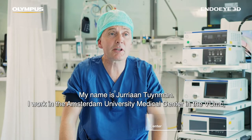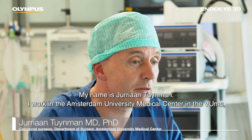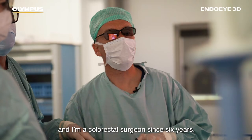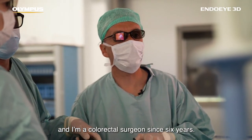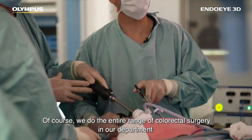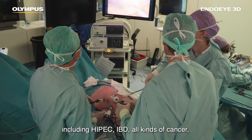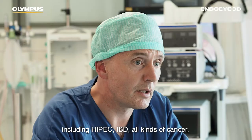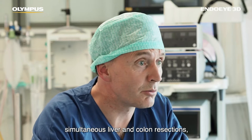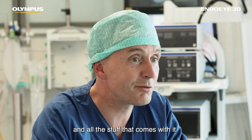My name is Jurijan Tuijman. I work in the Amsterdam University Medical Center in the VUmc and I'm a colorectal surgeon since six years. Of course we do the entire range of colorectal surgery in our department including HIPEC, IBD, all kinds of cancer, simultaneous liver and colon resections and all the stuff that comes with it.